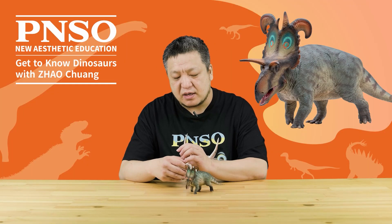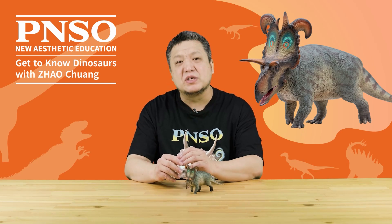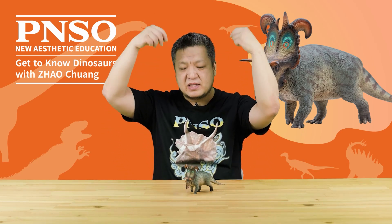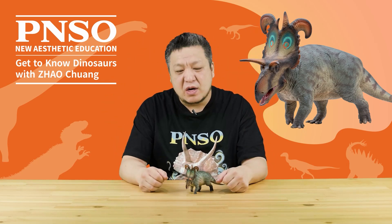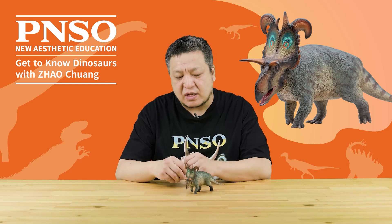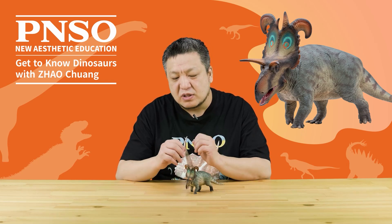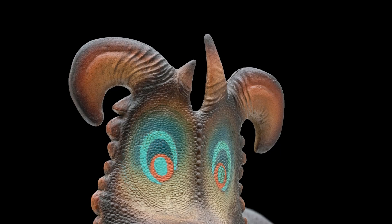Loki in the generic name is a pun. First, it was chosen in reference to the similarity between its frill horns and the two horns associated with Loki, the trickster god in Norse mythology, who also carried double blades as his weapon. It pays tribute to such imagery. In addition, its fossils were unearthed from a quarry named Loki, making the name fitting.